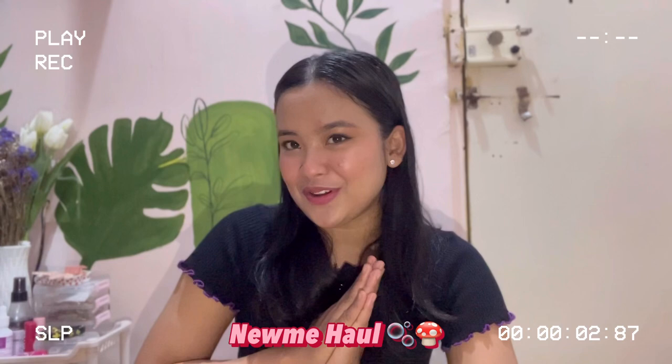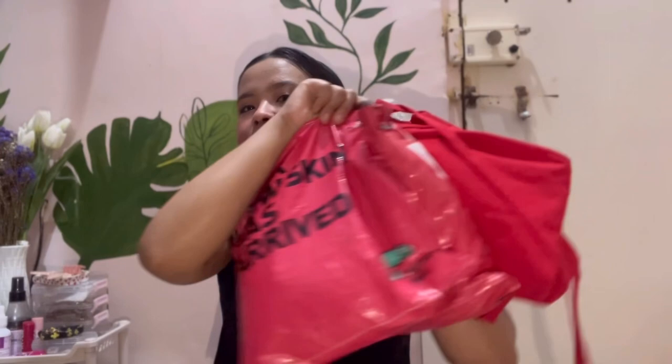Hi guys, welcome or welcome back to my YouTube channel. Thank you so much for tuning in. In today's video I have a very special haul for you — it's a Pinterest, pretty girls era kind of dresses haul. It's a Newme haul, guys. I could not control myself and already opened the dresses, sorry guys. So these are the dresses I have. Without further ado, let's start the video!